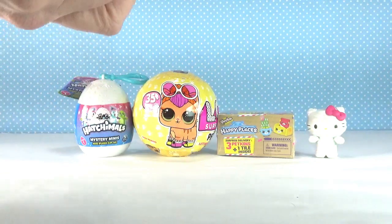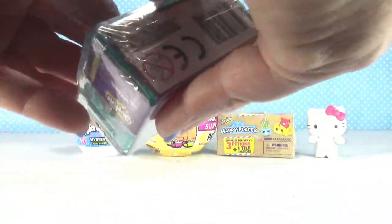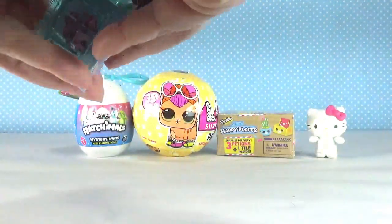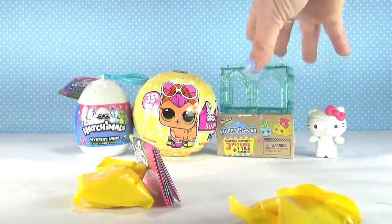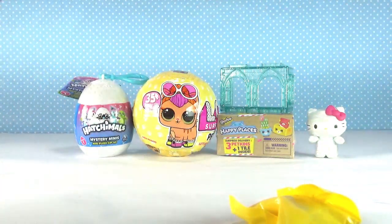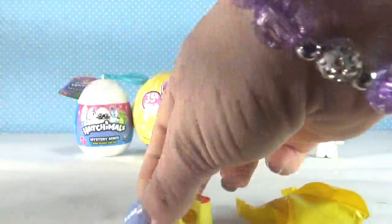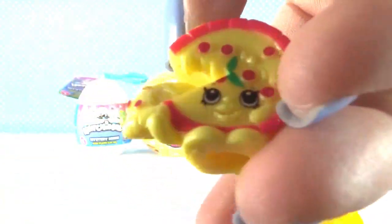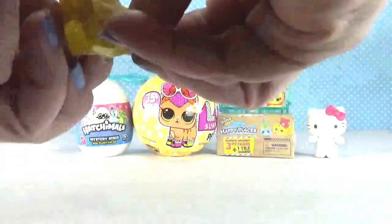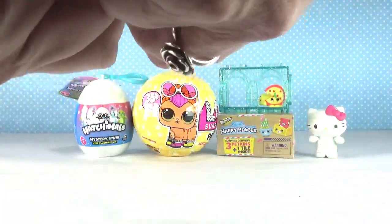Next I'm going to open a Shopkins Season Eight - this is Europe. Who are our cute little Shopkins gonna be? Our first one, we've got pepperoni pizza with this ooey gooey cheesy slice dripping out. And our next one is Hans accordion - too cute!